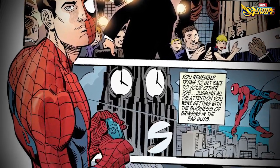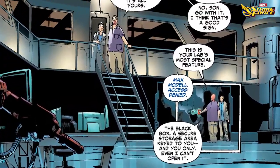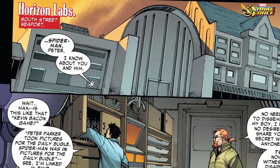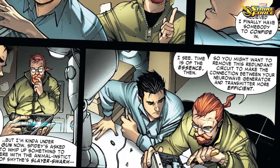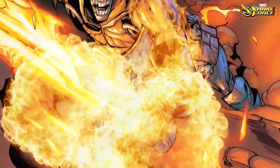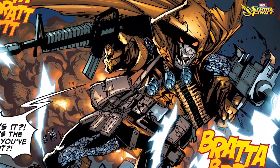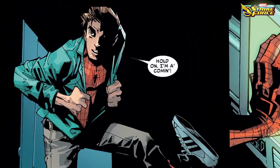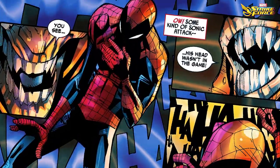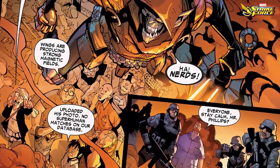After losing his job as a photographer, Peter Parker took on a new role as a research scientist and engineer at Horizon Labs, a high-tech research and development company. Soon after starting, a new Hobgoblin broke into Horizon Labs to steal a synthetic vibranium. Spider-Man was no match for this Hobgoblin and his supersonic scream weapon, resulting in Hobgoblin escaping with the vibranium.